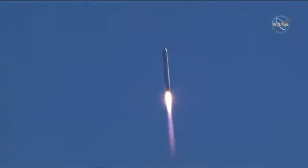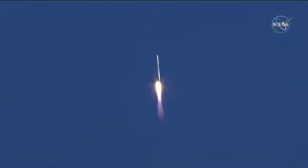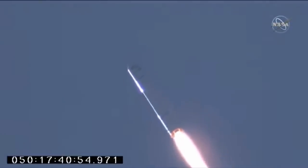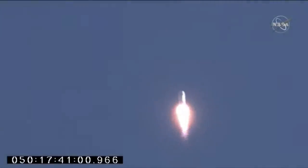Good performance on the first stage so far. Steady at 100% thrust and nominal. Engines still at 100% thrust and nominal. Attitude remains nominal. Electrical power is nominal. Everything continuing to look good on Antares. Passing through 25,000 feet.